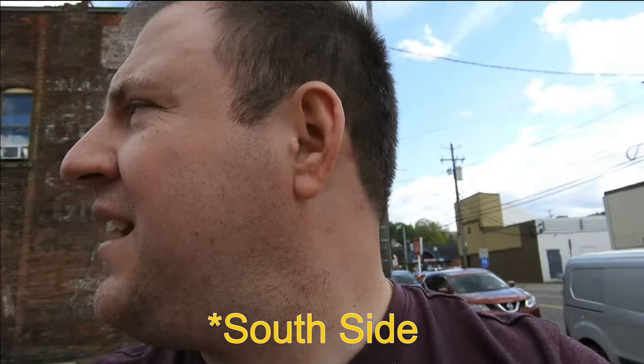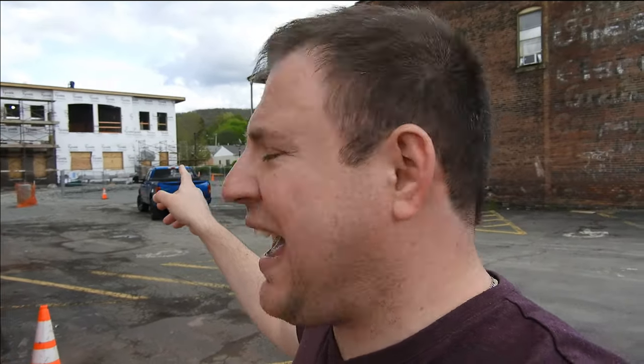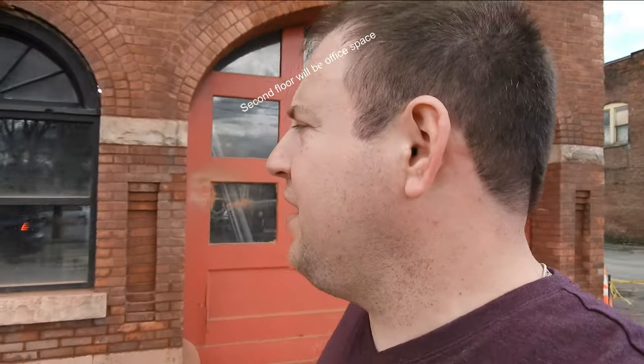We're back in downtown Binghamton near the Number 5 Common project. Right behind me that part's going to be like a bank and a gas station eventually, and this part I'm not sure about. This is the former Number 5 restaurant right here — the main entrance was right around the corner as you saw in my previous video. I'll put a link to those videos up in the corner so you can link back to them.